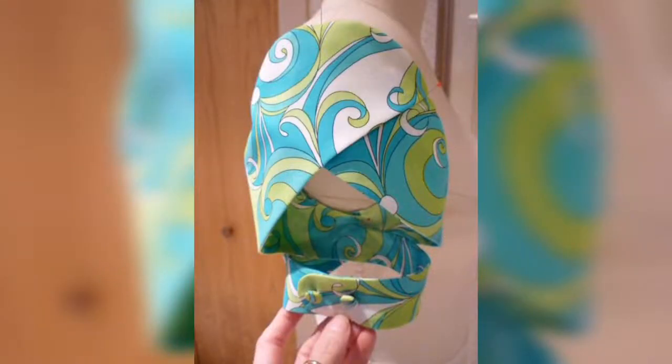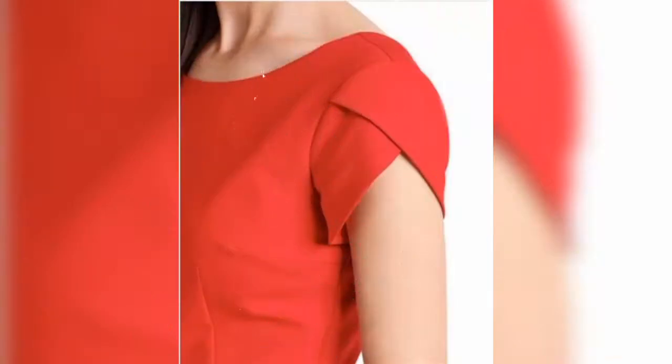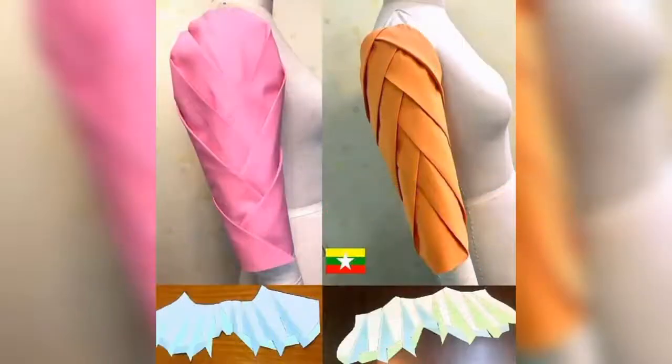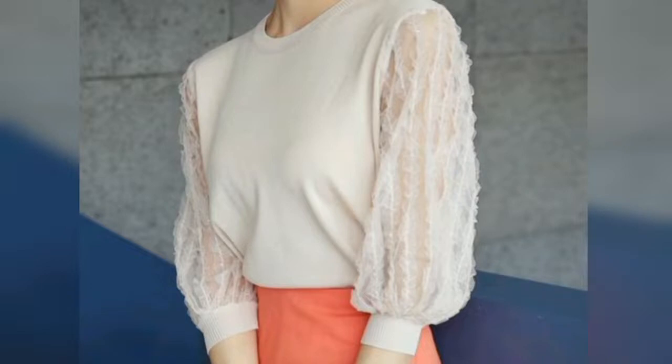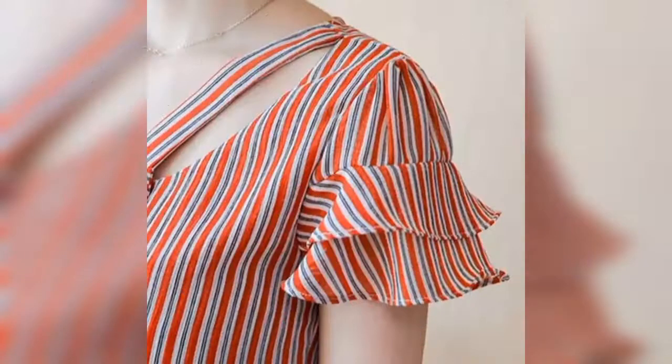Hello friends, welcome back to my YouTube channel. Today I'm gonna show you guys stylish and gorgeous sleeve designs for blouses. You can make your blouses look great and elegant with the latest style blouse sleeve designs. We have completed this handcrafted video for you to keep up with the latest trends. These designs are not only modern but also very stylish, so watch the video till the end.